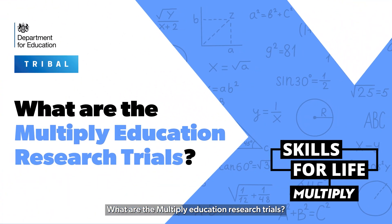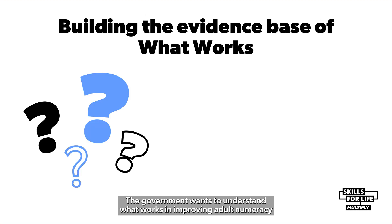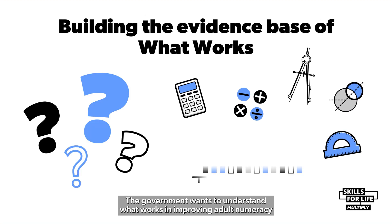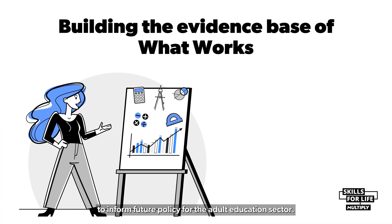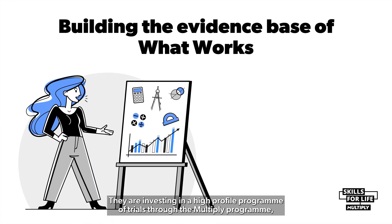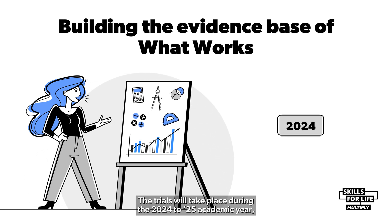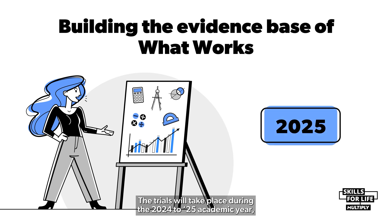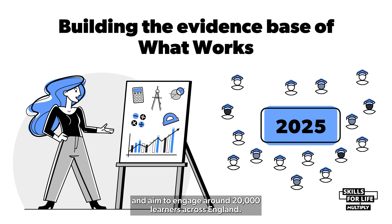What are the Multiply Education Research Trials? The government wants to understand what works in improving adult numeracy to inform future policy for the adult education sector. They are investing in a high-profile programme of trials through the Multiply programme to test the effectiveness of different types of teaching methods and approaches. The trials will take place during the 2024-25 academic year and aim to engage around 20,000 learners across England.